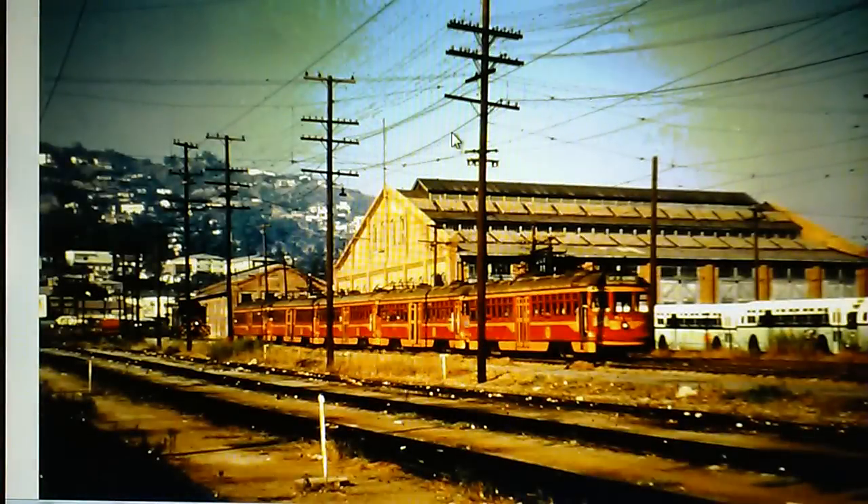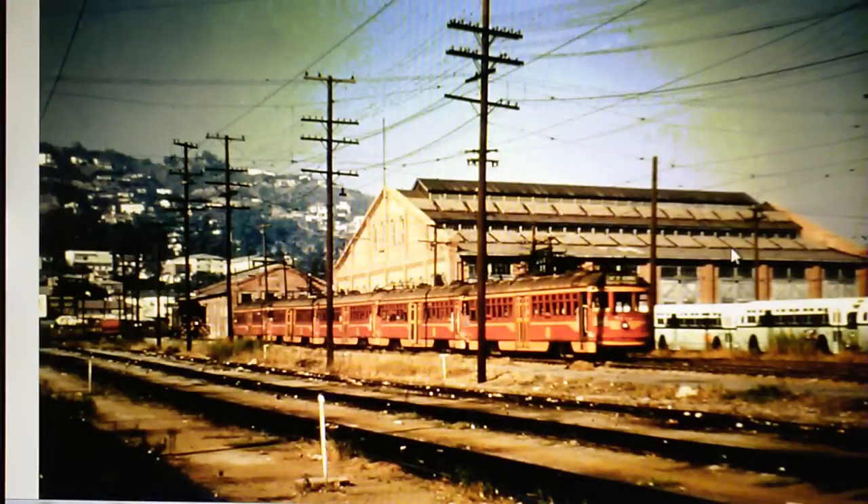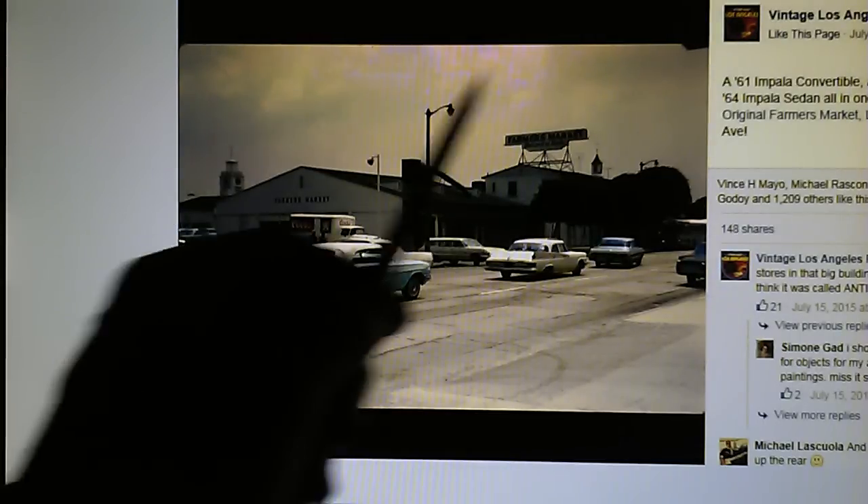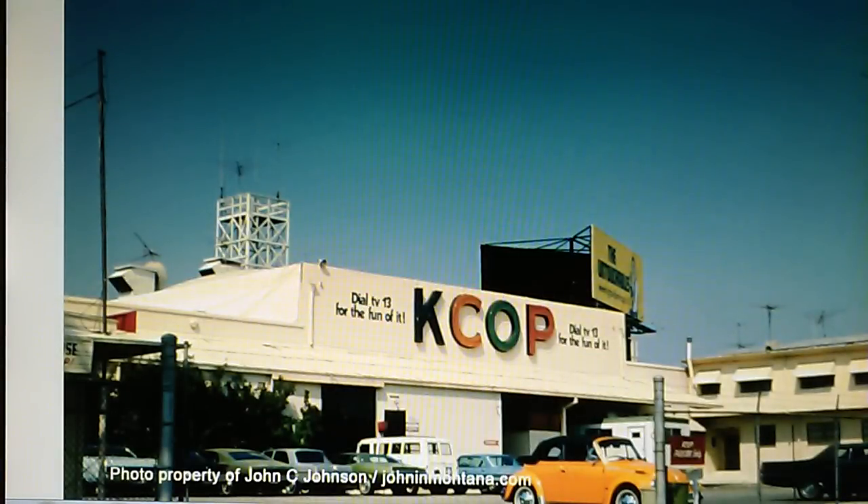Let's take a look at some pictures of L.A. This is Hollywood in 1953 — notice the sky, there's no chemtrails. Here's Farmer's Market in 1964 down on Fairfax and 3rd Street. Right here is a '61 Chevy Impala. No chemtrails — we have a lot of natural clouds up here, but no chemtrails. Here is television station KCOP in 1970 — look at the blue sky, not a cloud or a chemtrail anywhere.